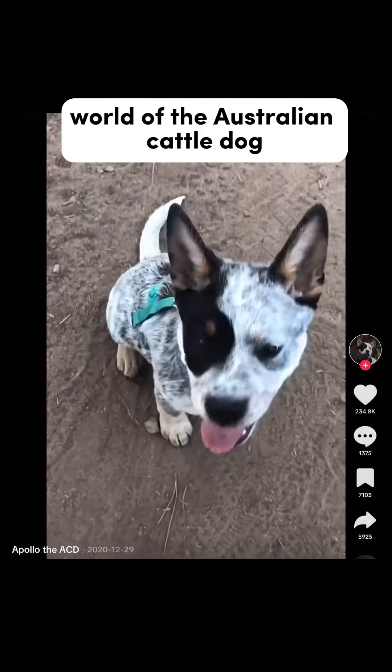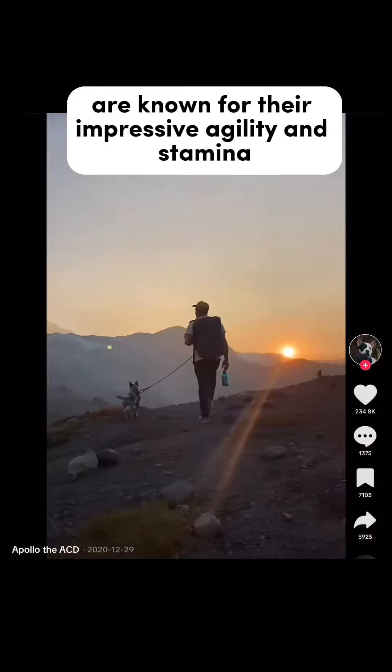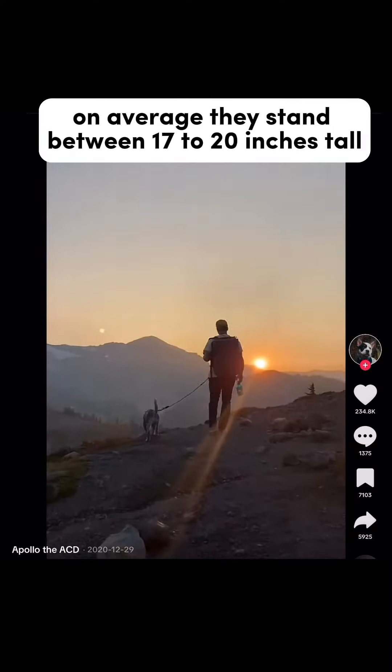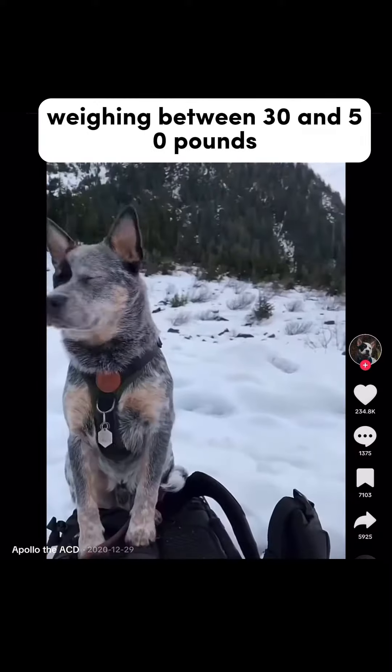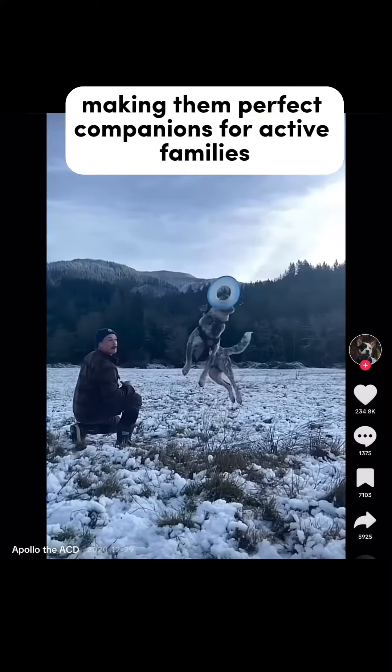Today we're diving into the fascinating world of the Australian Cattle Dog. These tough and hard-working dogs are known for their impressive agility and stamina. On average, they stand between 17 to 20 inches tall, weighing between 30 and 50 pounds, making them perfect companions for active families and ranchers alike.